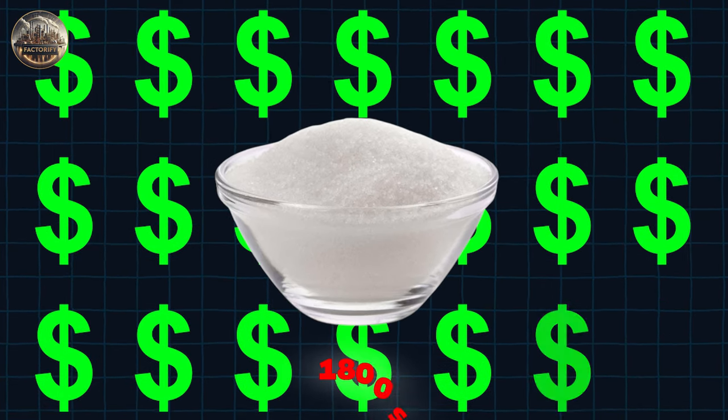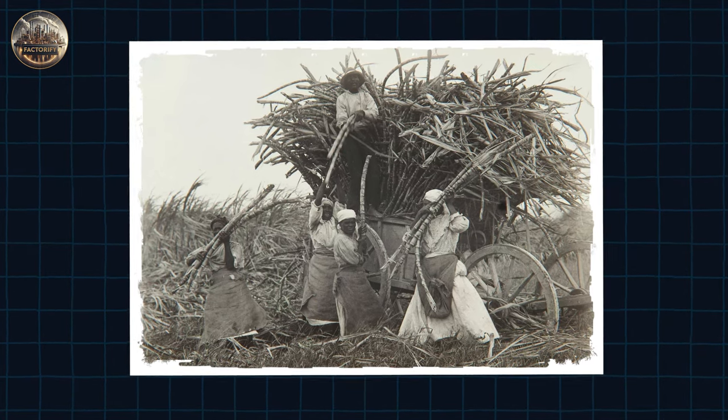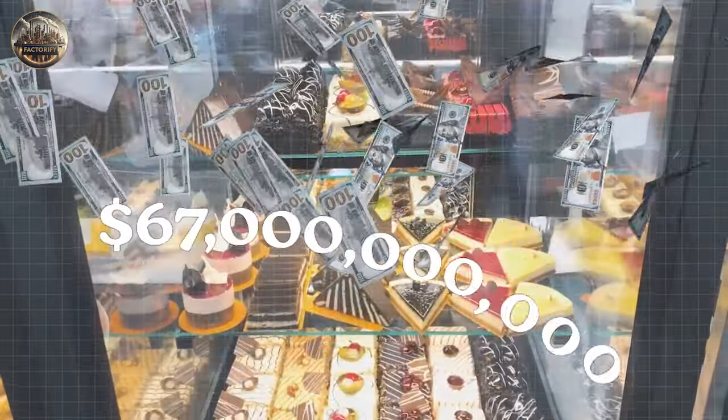Sugar remained an expensive spice until the 1800s, mainly due to the difficulty involved in its production. But the Industrial Revolution changed all that, and now the industry is worth $67 billion.